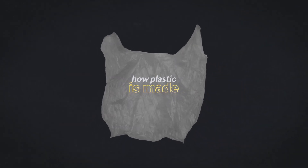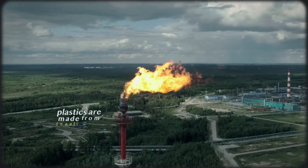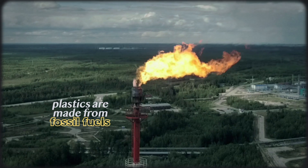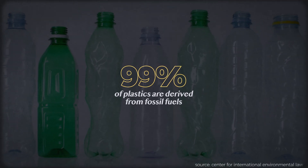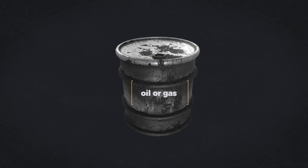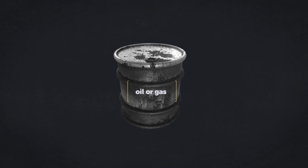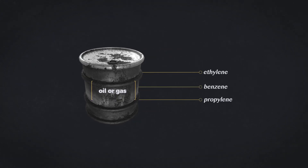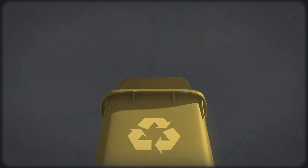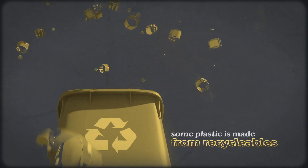So first, let's understand how plastic gets made. Plastics are basically just fossil fuels in solid form. In fact, 99% of plastics are made from chemicals rooted in fossil fuels. The plastic creation process begins with crude oil, coal, or natural gas, which is then refined and distilled, or cracked, into usable chemical compounds such as ethylene or benzene. Of course, there are certain plastics that are the product of recycled goods, but I'll get into recycling later.